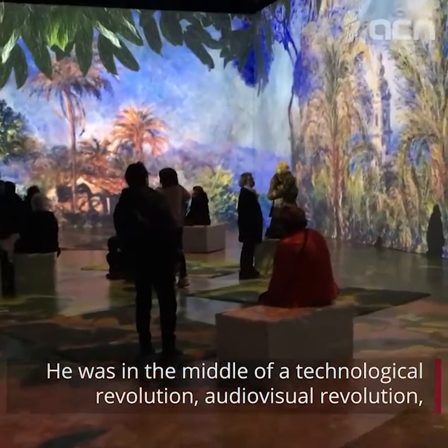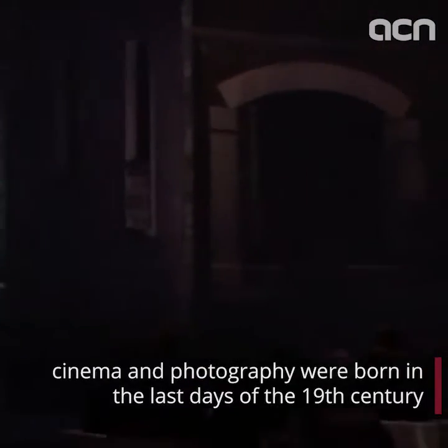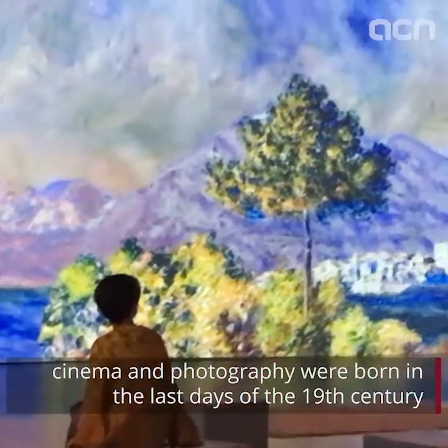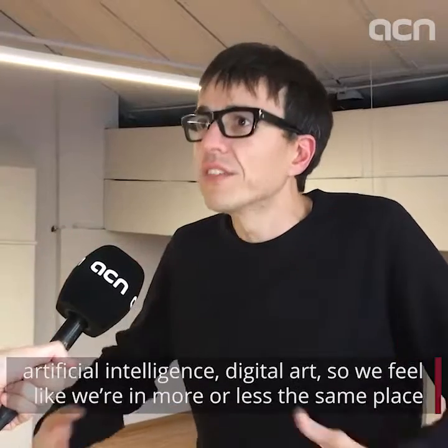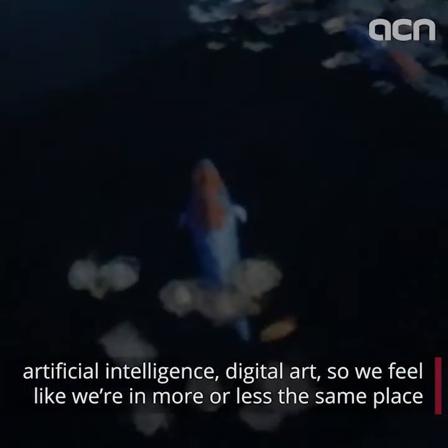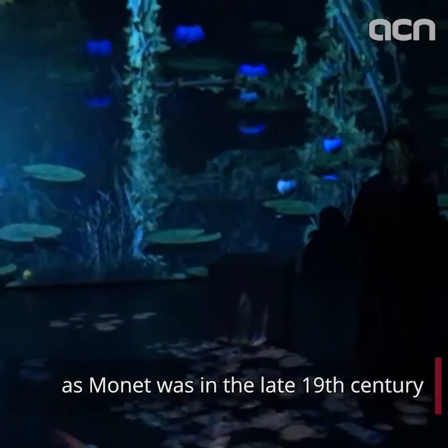He was in the middle of a technological revolution — an audio-visual revolution. Cinema and photography were born in the last days of the 19th century. Now we're living in a new revolution of immersivity, virtual reality, artificial intelligence, and digital art, so we feel like we're in more or less the same place as Monet was in the late 19th century.